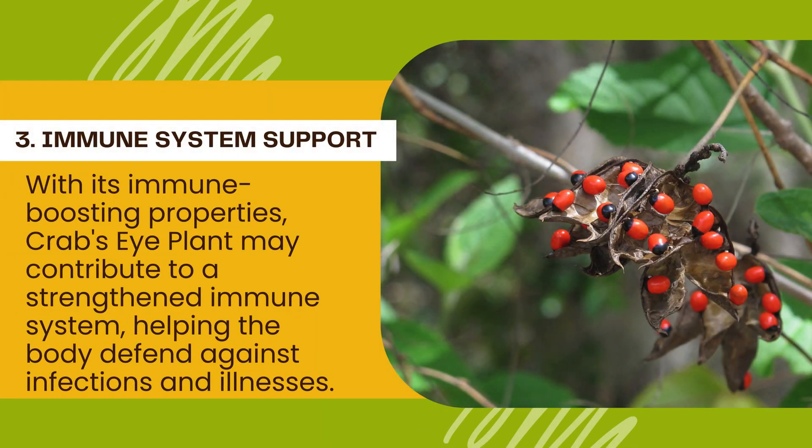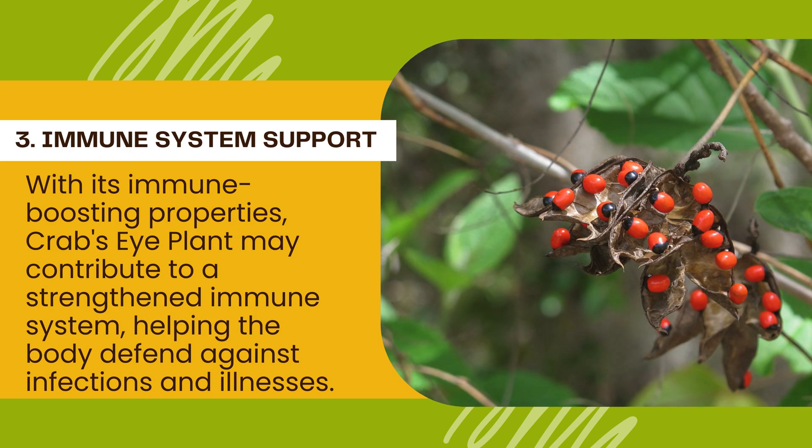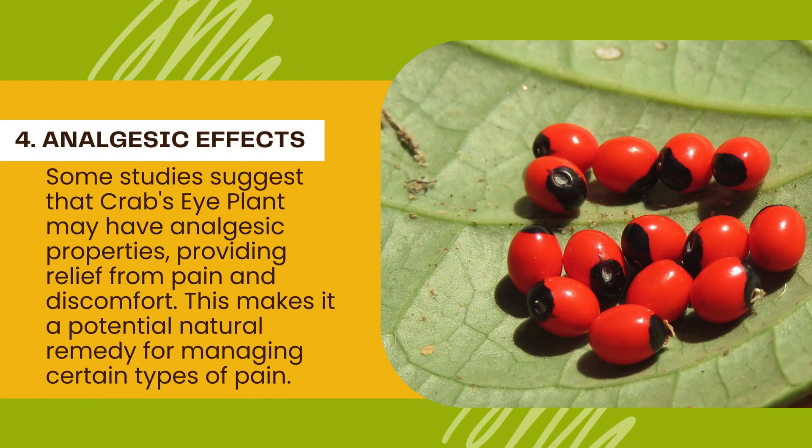Number 3: Immune system support. With its immune-boosting properties, crab's eye plant may contribute to a strengthened immune system, helping the body defend against infections and illnesses. Number 4: Analgesic effects. Some studies suggest that crab's eye plant may have analgesic properties, providing relief from pain and discomfort, making it a potential natural remedy for managing certain types of pain.